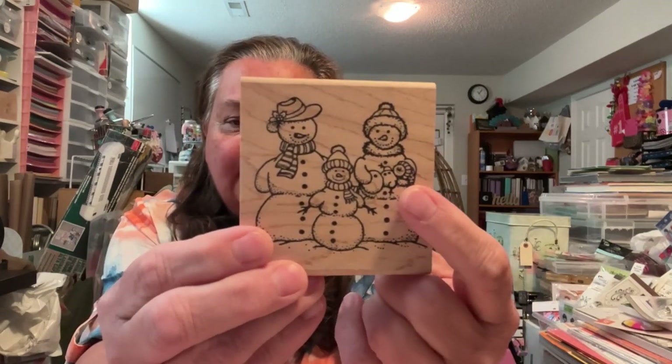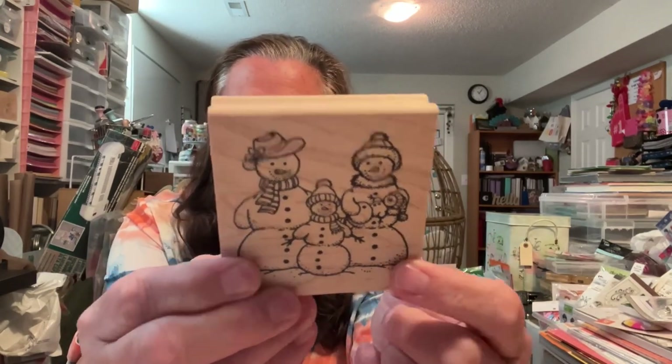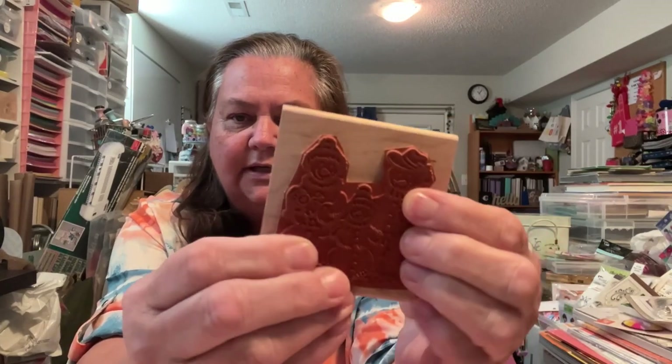This one is Sarasota Stamps from Sarasota, Florida. I've seen them and I think I have some of their stuff. This one's from 2004, and it's a cute little snowman family — you have the mom and the dad and the little baby. Isn't that cute? This one may have been stamped a little bit, and again it's real nice and soft. Super adorable.